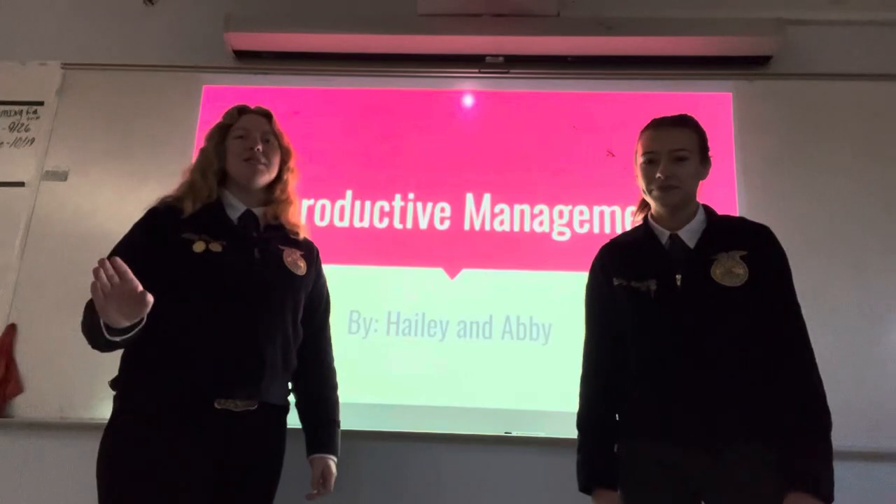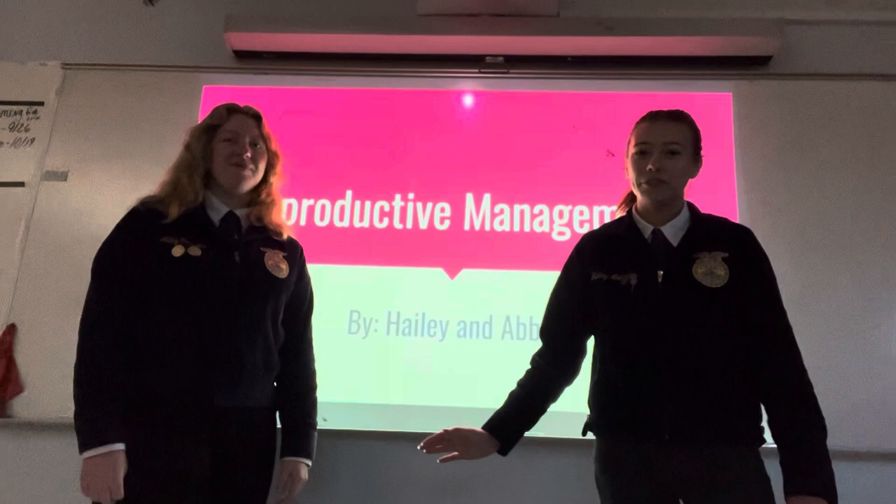I'm Abby Castles and I show at the Florida State Fair. My name is Hayley Mullender and I show at the Florida State Fair. Today we're going to be talking about reproductive management.